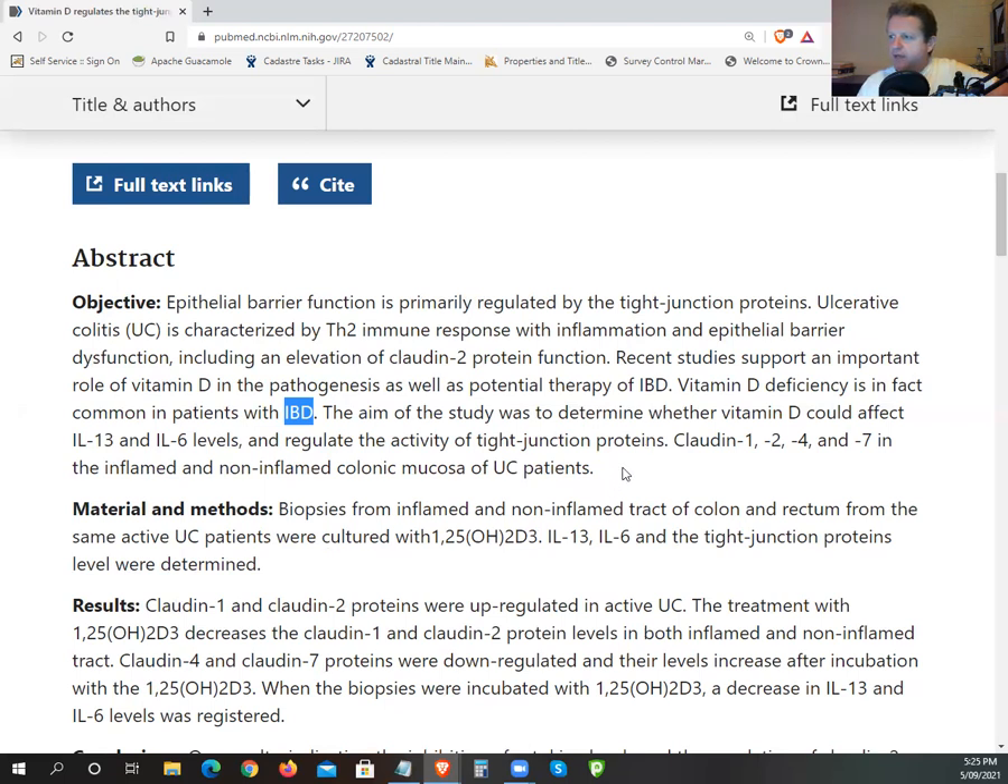If you're someone who likes to push menaquinone-7 from natto — that's somewhat misguided because most people outside of Japan, who have a good conversion rate, have very poor conversion rates, and a third of the population usually can't convert it at all. So it's a waste of money buying that supplement. Just eat eggs, liver, brie, camembert, gouda — great sources of menaquinone-4.